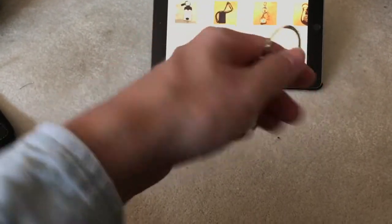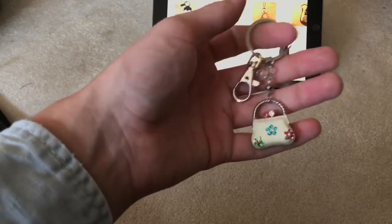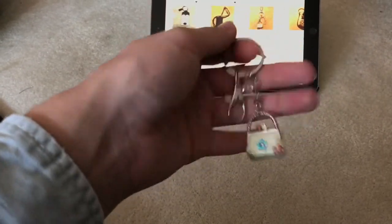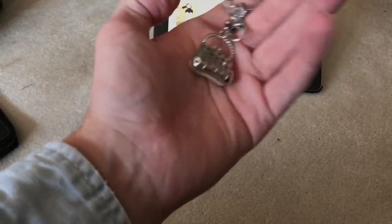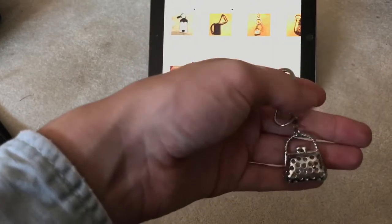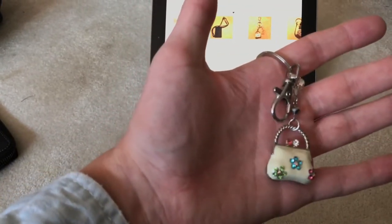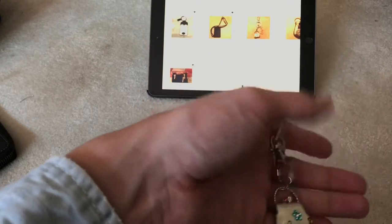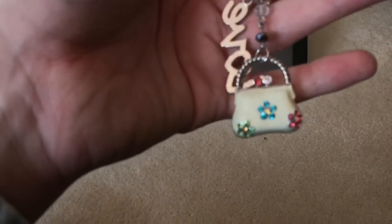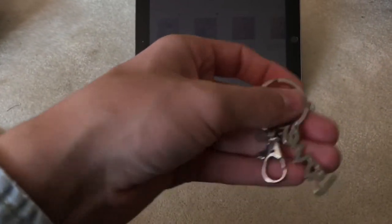I also have this cute little key charm. If anybody is interested in that — it doesn't have a brand to it. I've posted it under 'Crystal Purse Love Bag Charm' because you can use it as either a bag charm or key ring. It has cute little crystals on there and a little place where it says 'Love' with crystals.